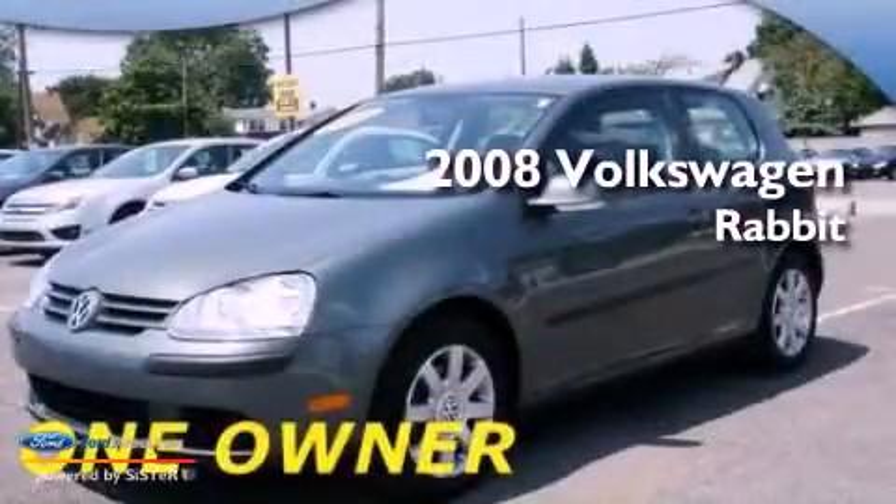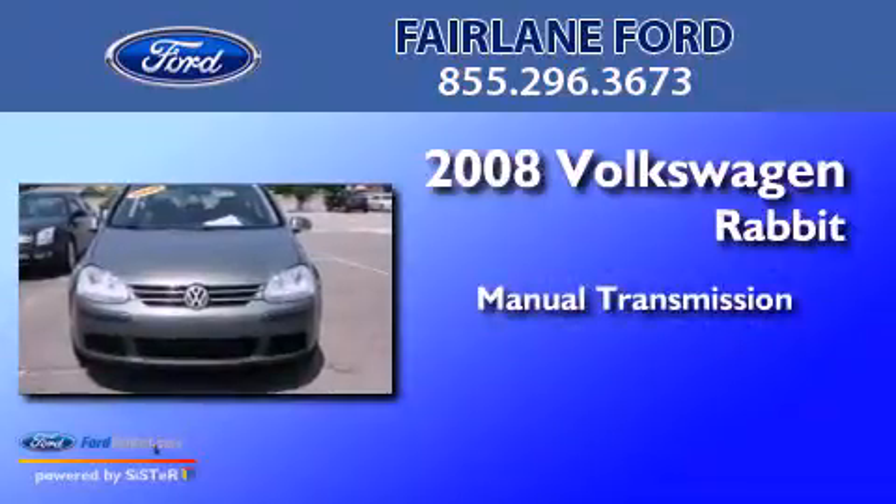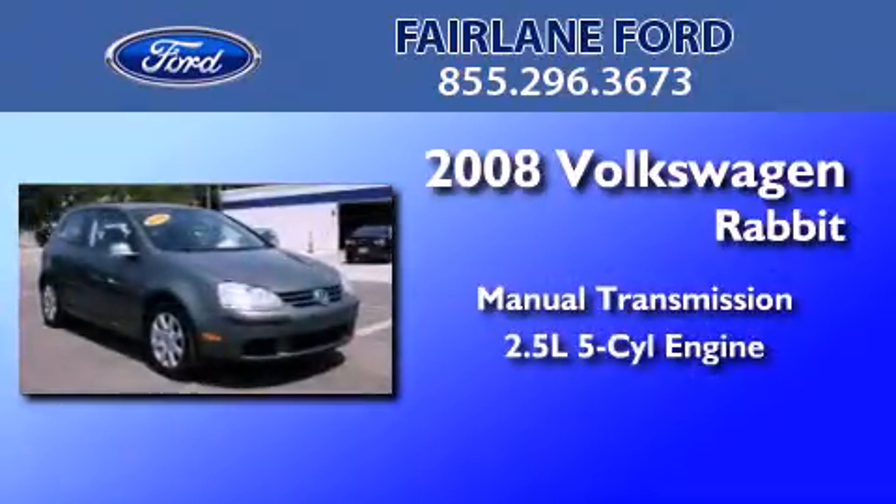This is a 2008 Volkswagen Rabbit. This compact has a manual transmission and a 2.5-liter inline 5-cylinder engine.